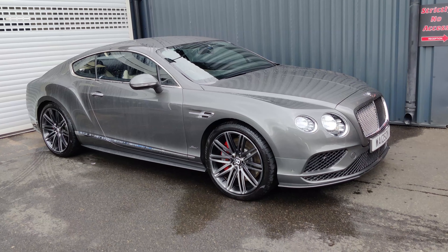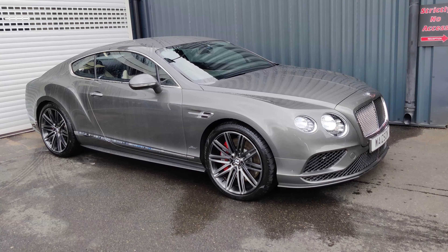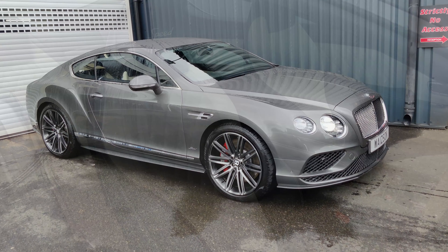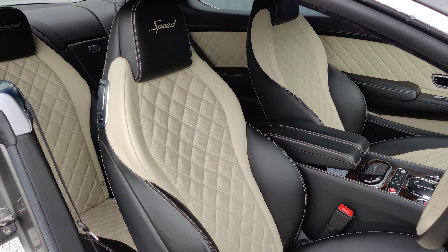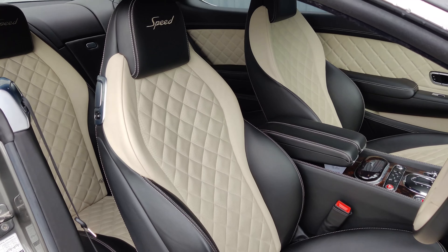This is just astonishing. Honestly I struggle to find the words for these things, they're just on another level. And as you would expect from Bentley, the interior is as good as what's under the bonnet.